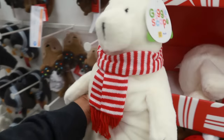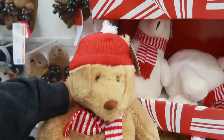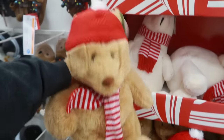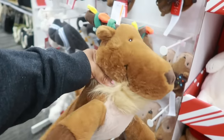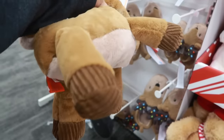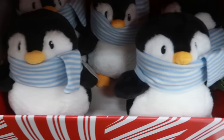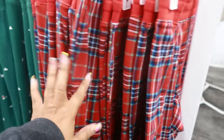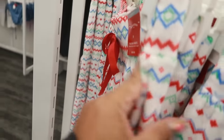This bear with his little beanie is $10. There's a little reindeer I like, and the penguin — all of these are $10. Then you have these polar bears, and all of these over here are $15.